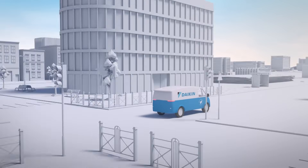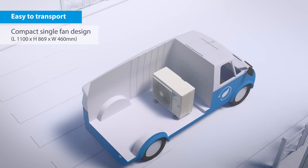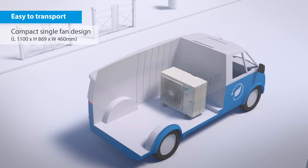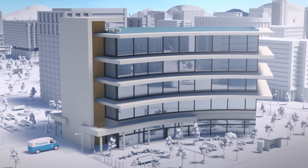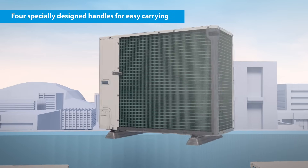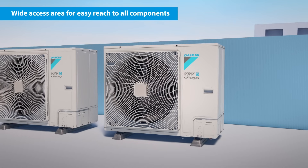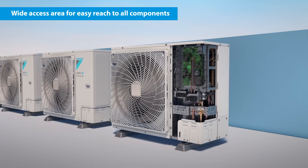Ergonomic serviceability and handling are essential for installers. The new VRV5 is easier than ever to transport, thanks to its compact single fan design. Four specially designed handles make carrying easy, and a wide access area guarantees a comfortable reach for all components.